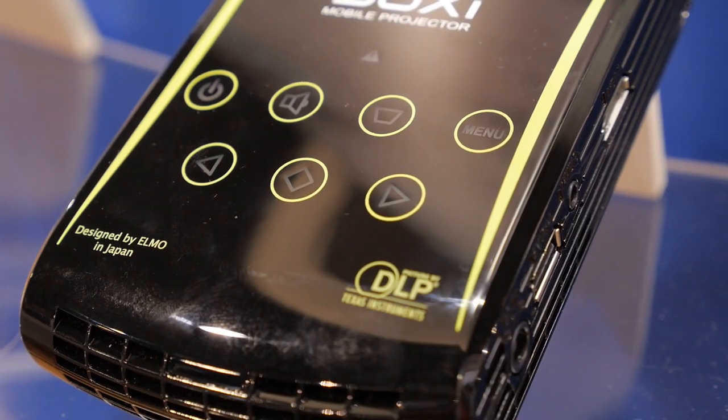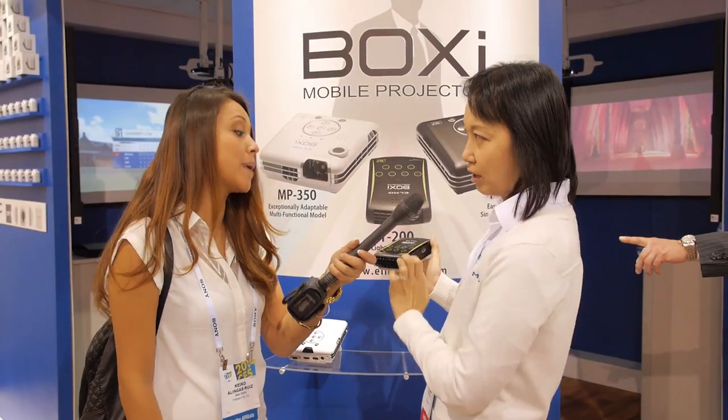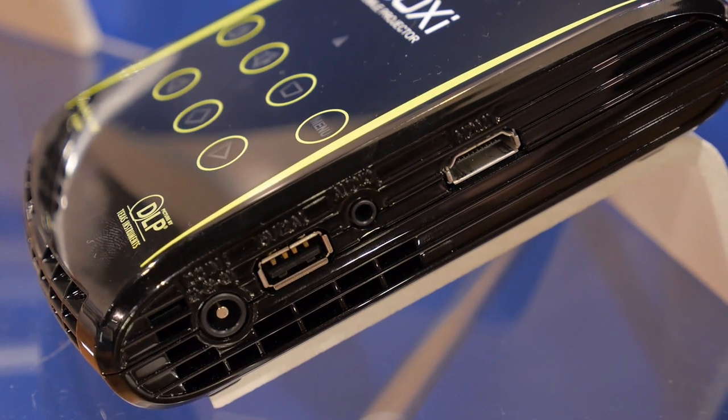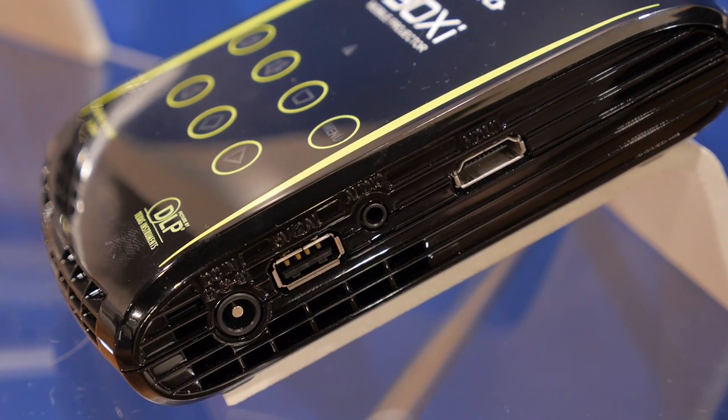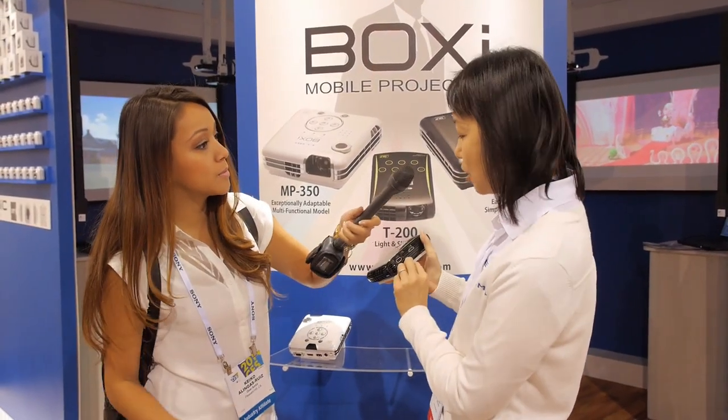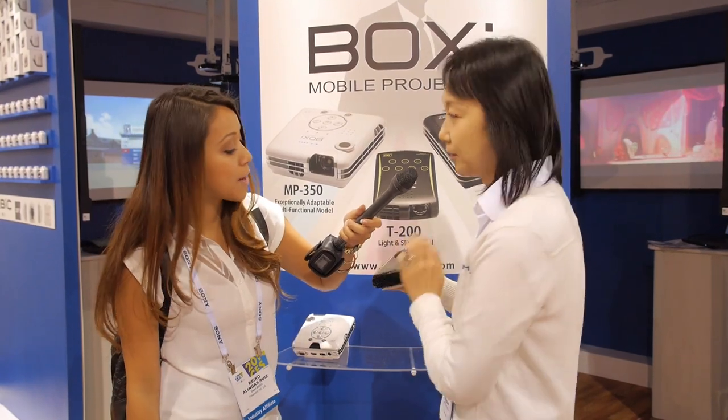What do you charge it with? Is it a built-in battery? You do need a power adapter for this one. It has HDMI input, so you can play your movies through there. The USB is actually for power only.